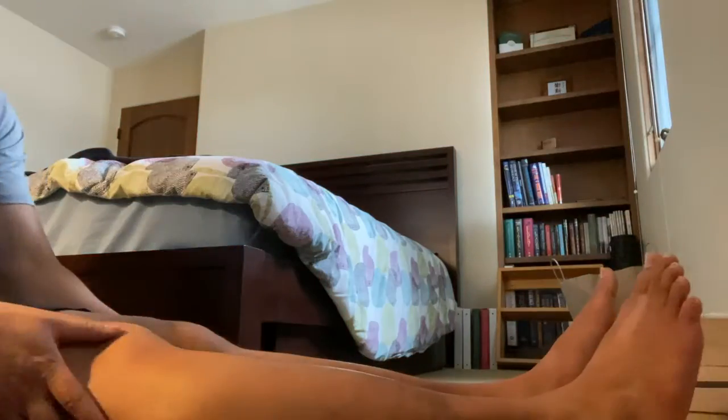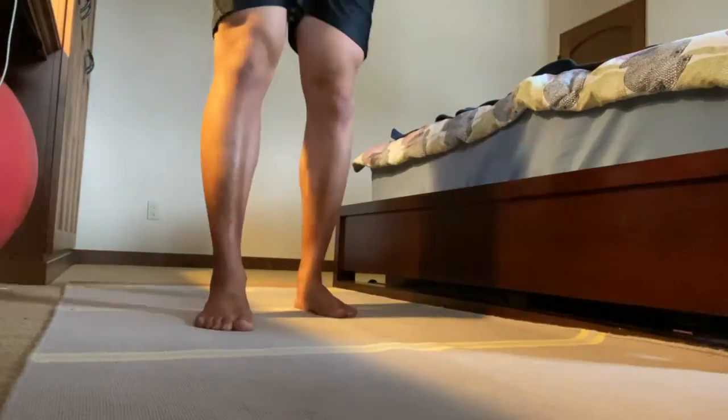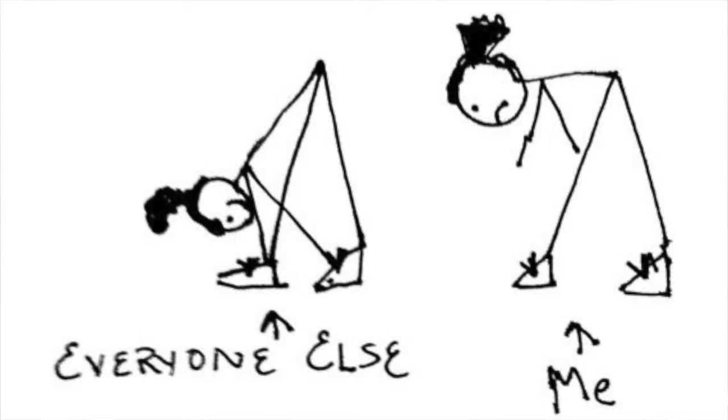Putting out a little monthly update showing how much more flexible I've been getting, and just seeing the journey. One of my biggest regrets is that I didn't document my weight gain journey going from 160 to 220 pounds — I think that would have been cool to look back on. So hopefully if you're interested in increasing your flexibility, you can learn something with me.